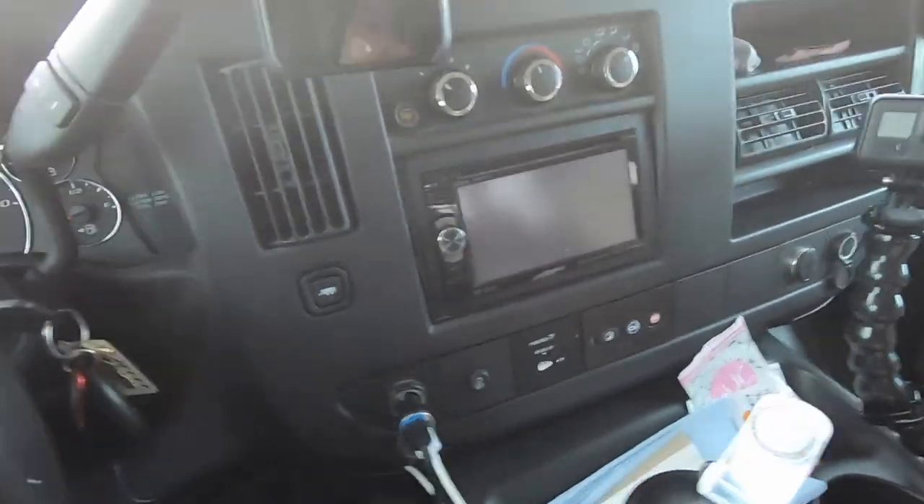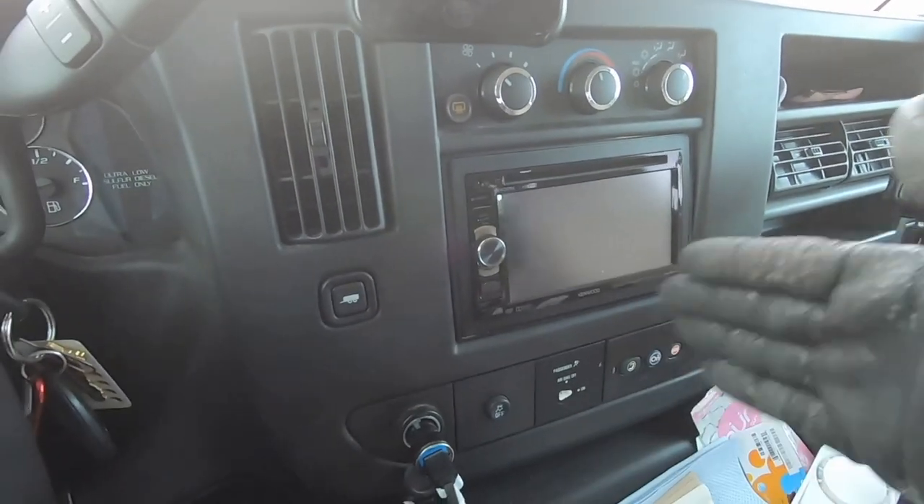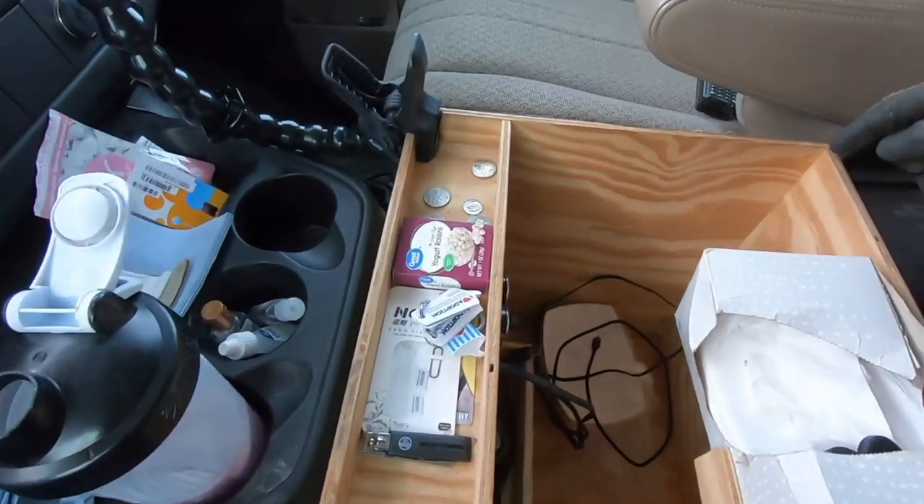We have an aftermarket radio here — it works okay, not anything special. I wish we had Apple CarPlay on it, but we don't. We've got OnStar, and I pushed it once and they said you've got to have a subscription, so that was the last time we pushed it.